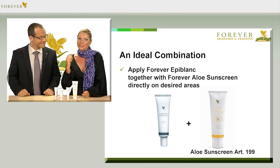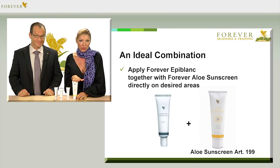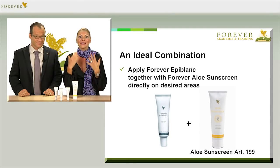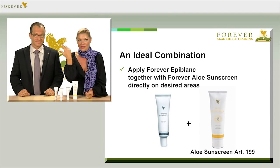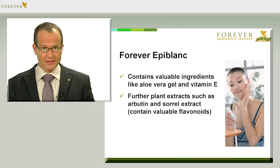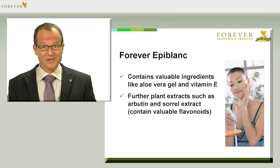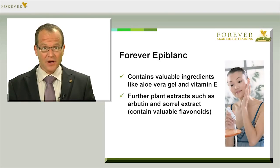It's best to combine Forever Epiblant with Forever Sunscreen, article number 199. Either apply Epiblant on the desired parts and then add a layer of sunscreen on top, or mix both on the back of the hand and apply directly. This makes more sense if, for instance, you're applying on larger areas such as the forehead. Forever Epiblant with article number 236 offers an effective combination of aloe vera, vitamin E, and plant extracts such as arbutin and extract of sorrel, which contain valuable flavonoids that absorb free radicals, protecting and improving the texture of the skin.